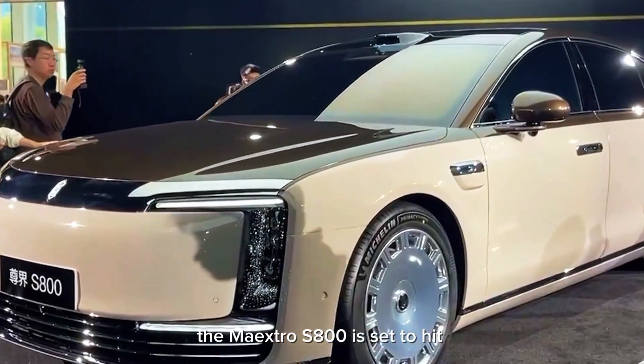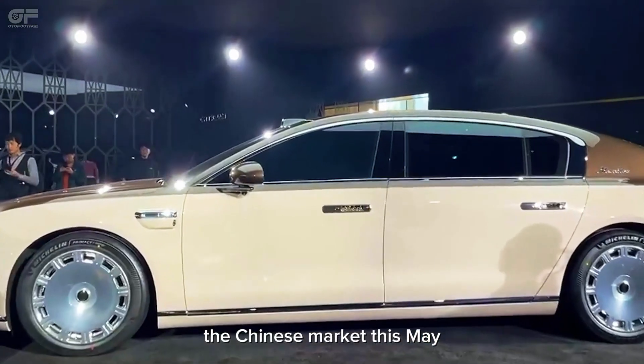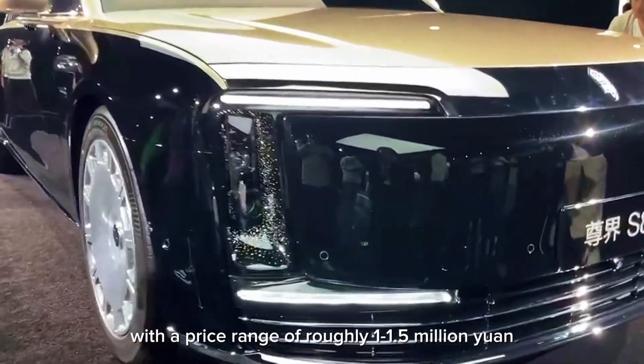The Maxtro S800 is set to hit the Chinese market this May, with a price range of roughly 1 to 1.5 million yuan.